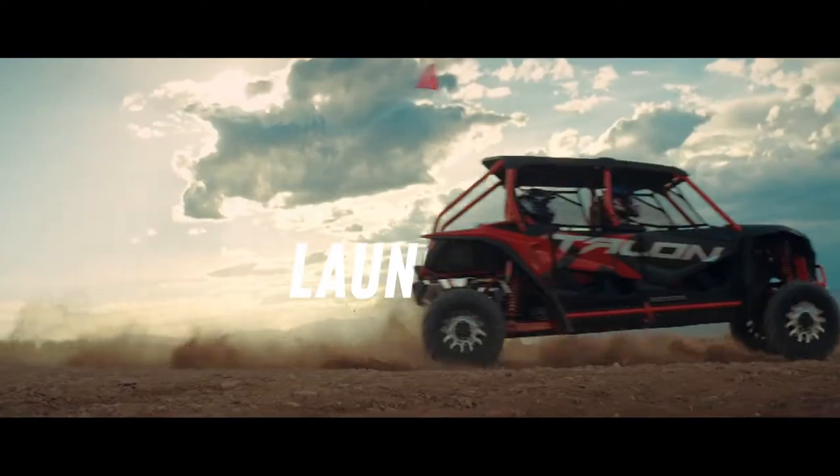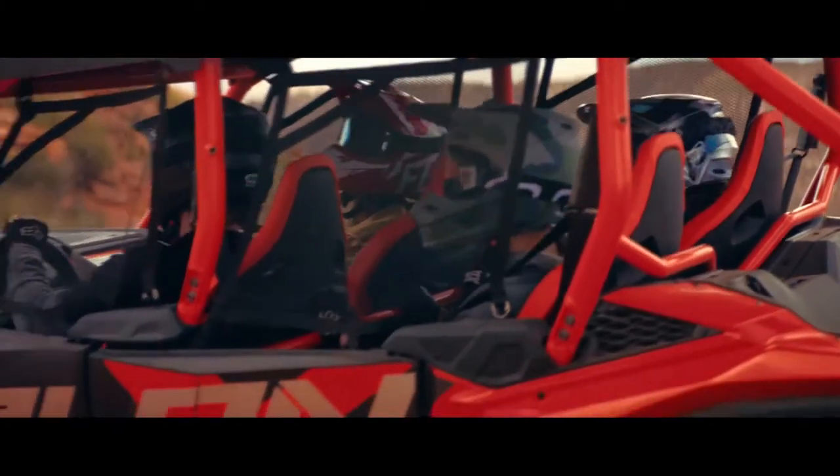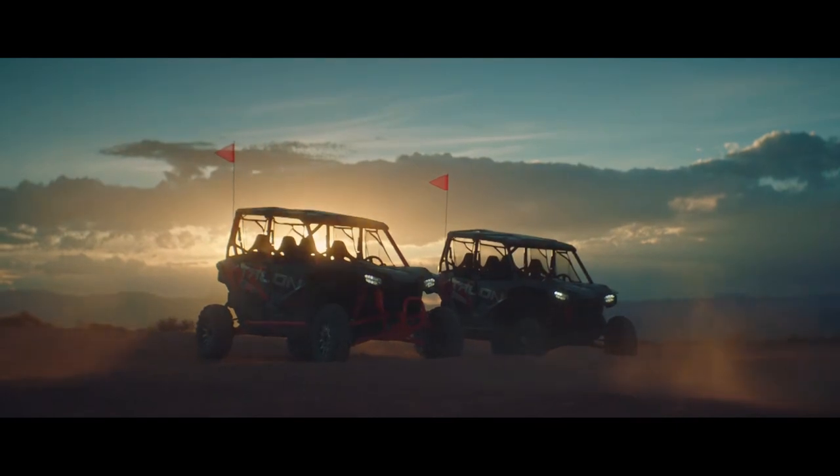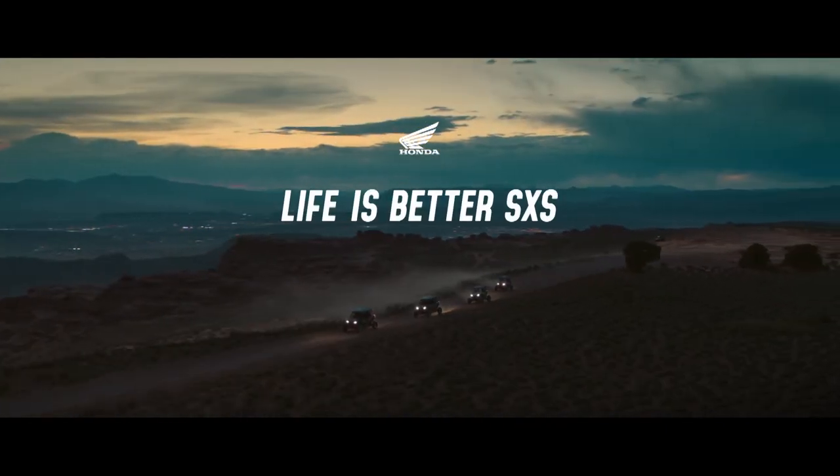To dial up the fun even further, there's launch mode, the perfect complement to our TCT. We're talking full throttle takeoffs that pin backs on seats and plaster smiles on faces. These are the most advanced, most intelligent, most capable four-seaters on the market. Further proof that life is better side-by-side.